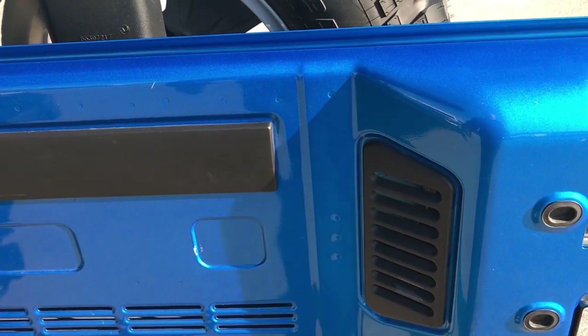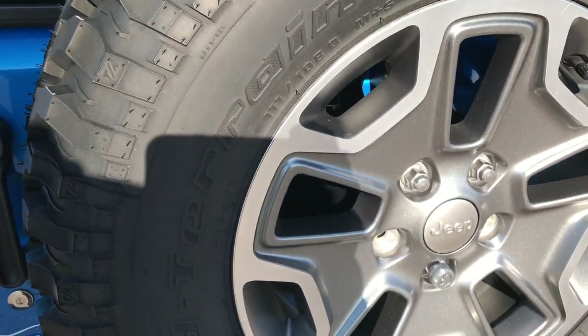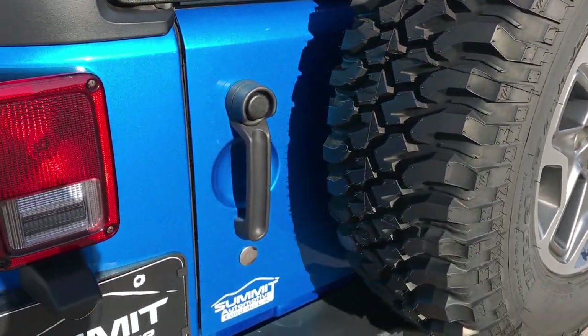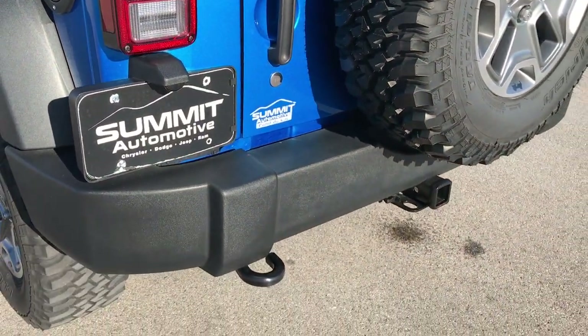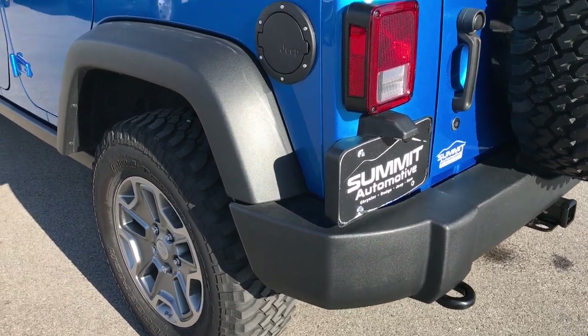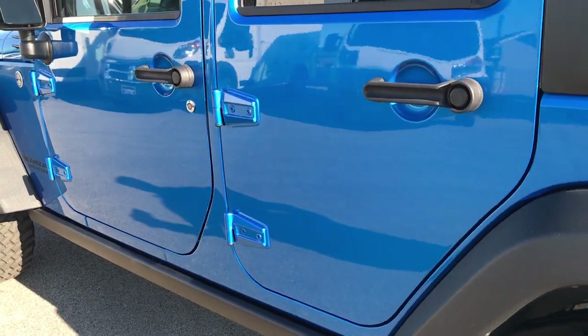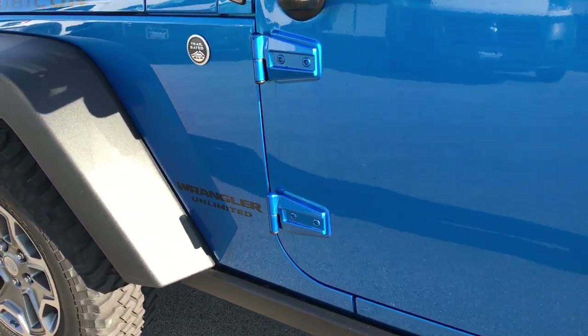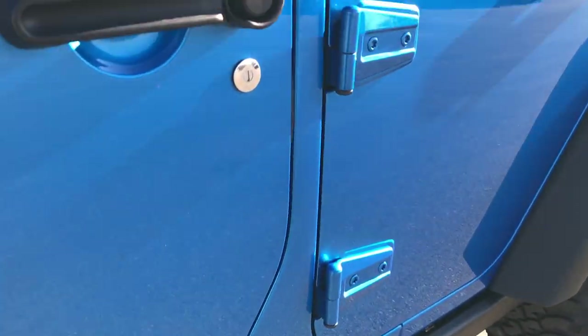Really nice feature — those seats do fold down for extra storage. And you can see the back of the door is very clean. These tops come off pretty easy; you've got four bolts on each side and then you take the front pieces off. You can really see that Hydro Blue and the metal flake in that paint — very good looking color, probably one of the best colors on the Wranglers. And as you go down this side of the vehicle it's just as clean as the passenger side — I didn't see any dents or dings. The hinges are all in really nice condition.